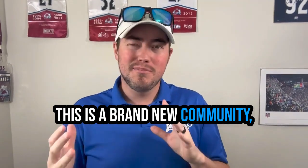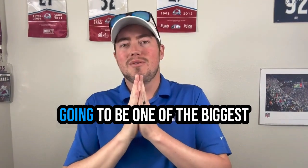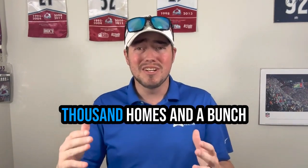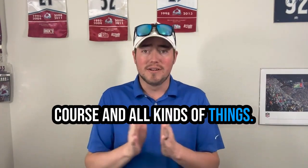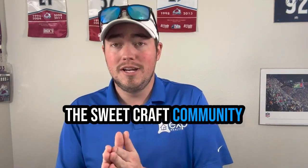This is a brand new community, about a year or a couple years old, but this is going to be one of the biggest communities in Cheyenne when it is complete with over 5,000 homes and a bunch of different community parks, schools, a golf course, and all kinds of things. So this is your early look at the Sweetgrass community.